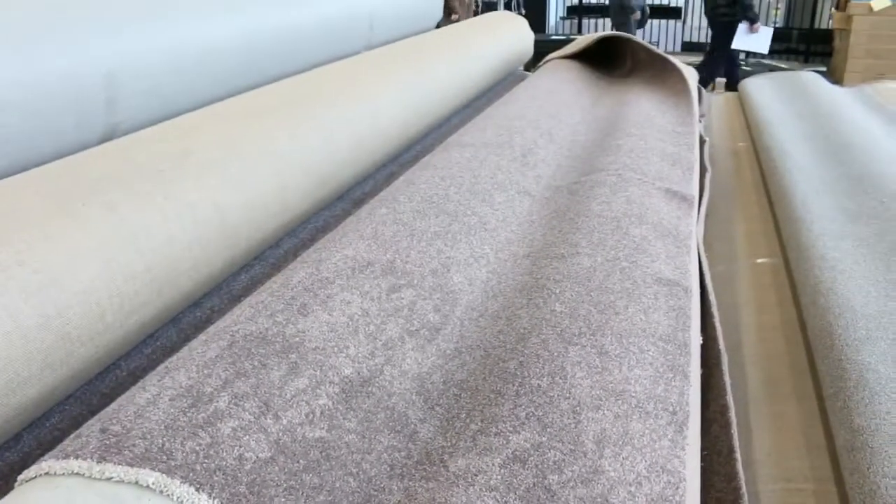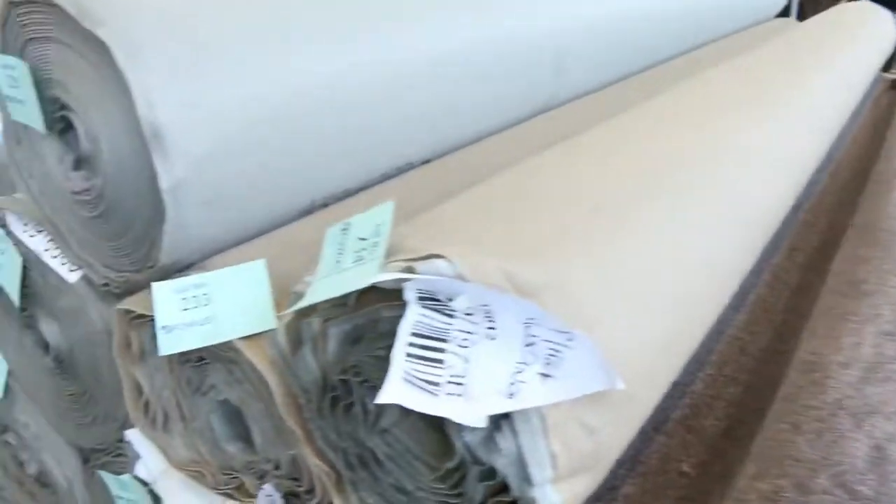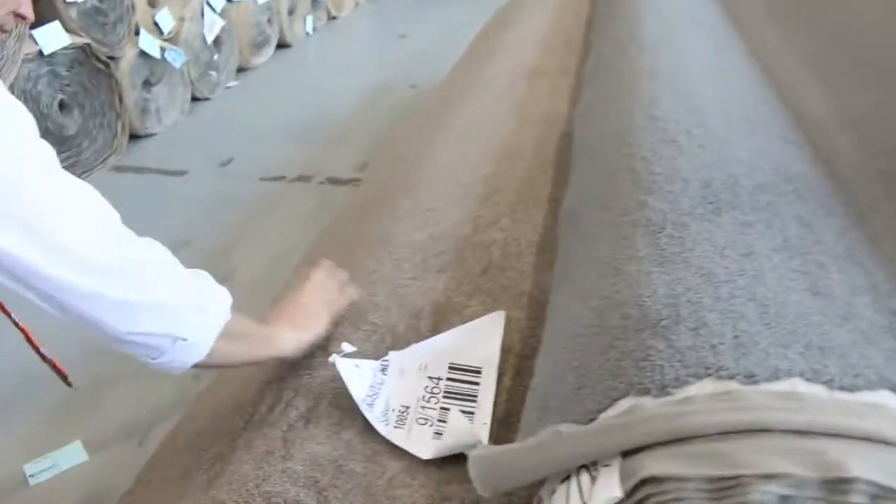Lots 237, 234, 236, 235 — beautiful carpet that one. I reckon that'll be around that $30 mark. There's a nice lighter grey colour there as well, heaps of that by the looks, and then a beautiful roll on the end — again that beautiful super soft stuff.